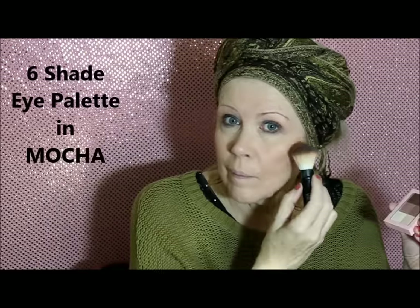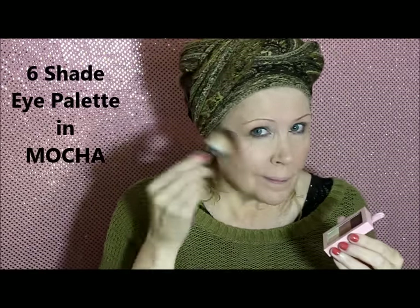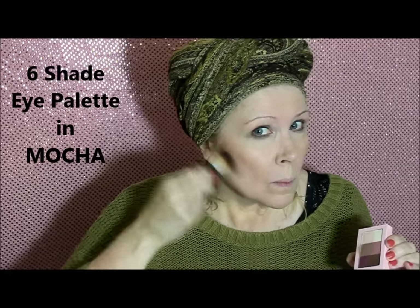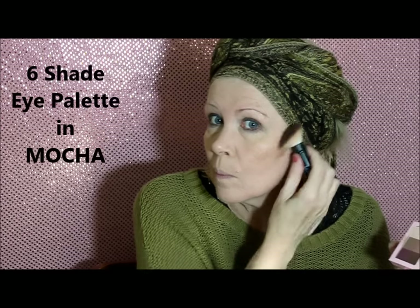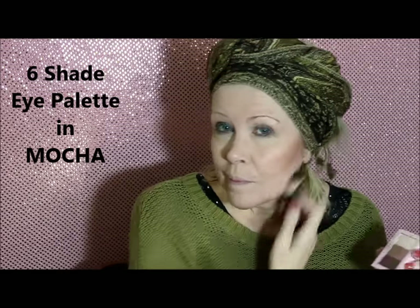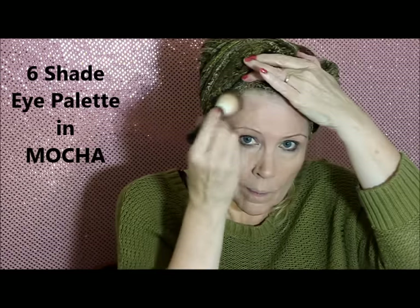This is the six-pan eyeshadow palette and I'm using it as a highlighter — the two lighter shades. This shade is particularly called Mocha. It's a really nice assortment: a matte cream, a satin pink, a light brown, a dark brown, a plum, and a mauve. I'm using the same brush and I'm using a light brown crease shade as contour — it worked out pretty well. I'm pretty impressed.